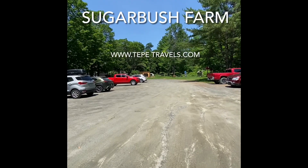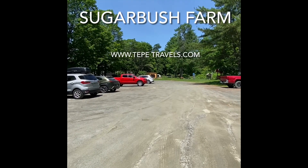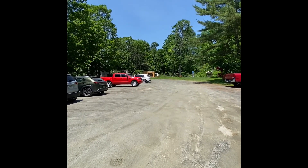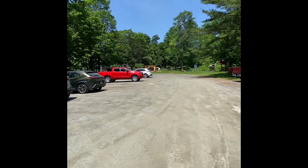Hey guys, this is a special video with Will and Nick. We are currently in Queechee — Vermont, sorry. Queechee, Vermont.